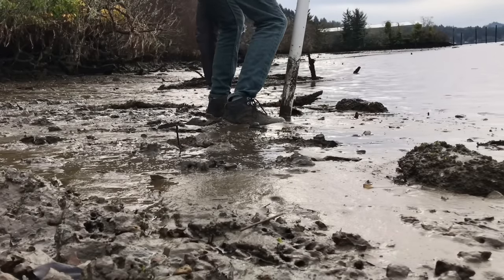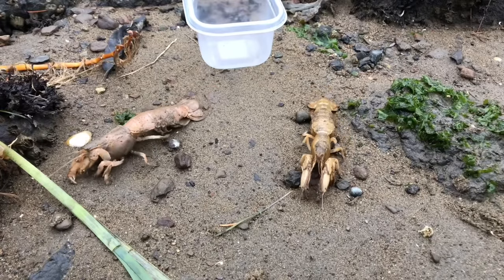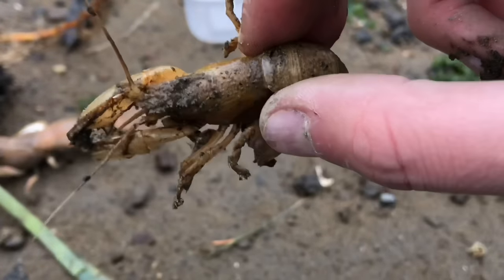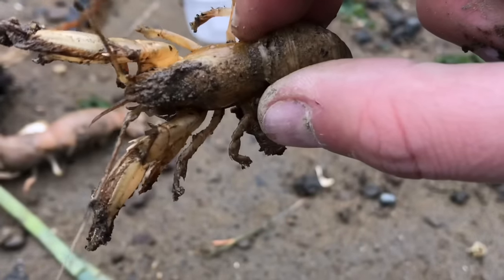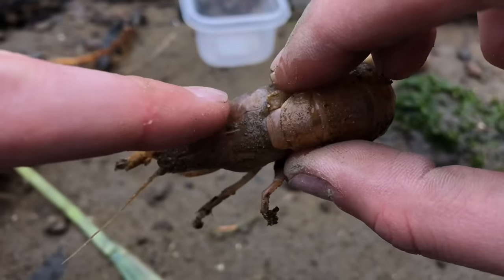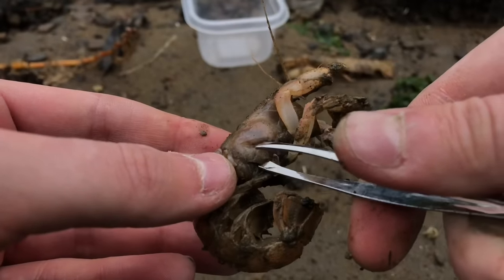Here's a couple more shrimp. Let's examine both of these to see which one might have a parasite and which one doesn't. Notice how this shrimp has thin sides with no protruding bulge. And take a look at this one — you can easily tell that there's something bulging underneath its gill flap. This is evidence of a parasite.